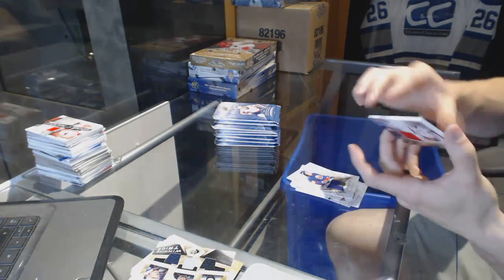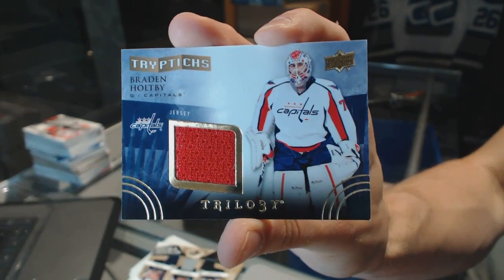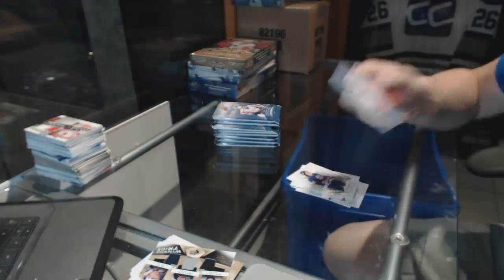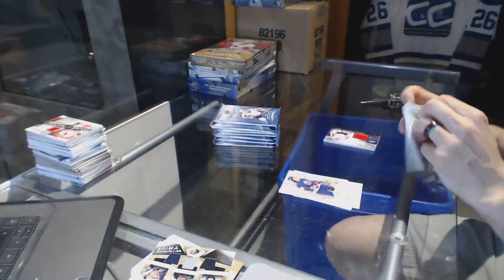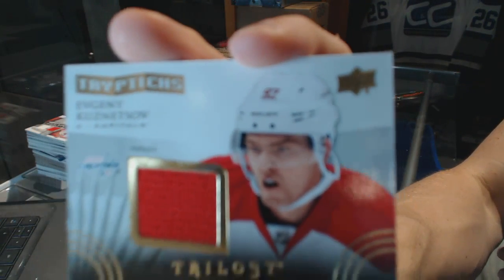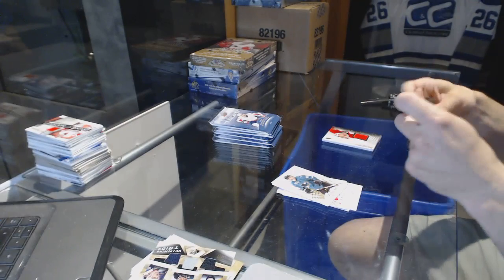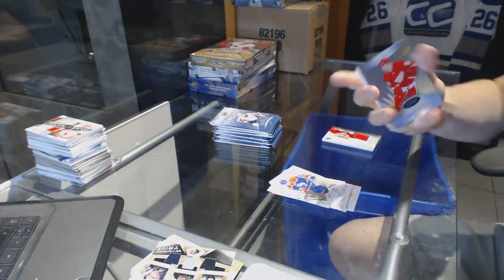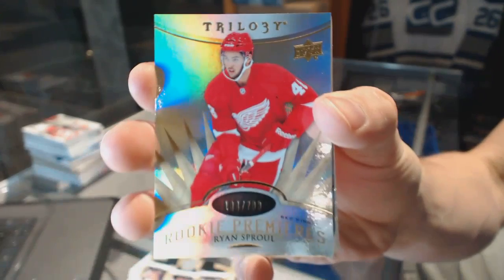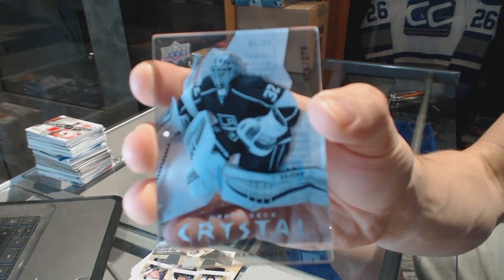We've got a Triptix jersey numbered to 400 for the Washington Capitals, Brayden Holtby. Triptix jersey numbered to 600 for the Washington Capitals, Evgeny Kuznetsov. Rookie numbered to 799 for the Detroit Red Wings, Ryan Sproul. And an Upper Deck Crystal numbered to 275 for the LA Kings, Jonathan Quick.